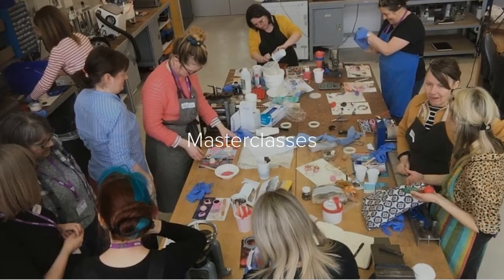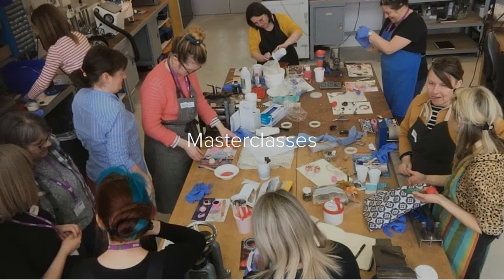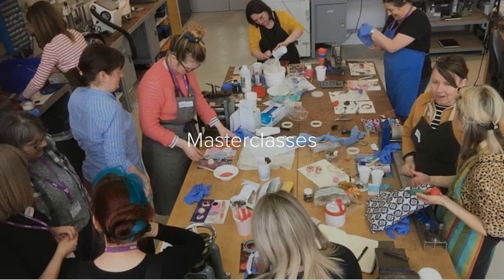Every so often we hold master classes where we invite in guest speakers, hold demonstrations, and have talks from various makers or public event speakers to do with industry.